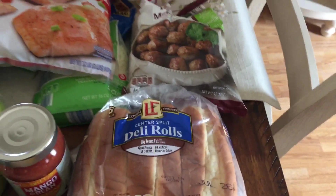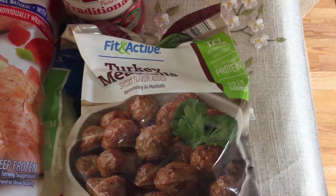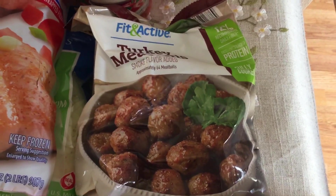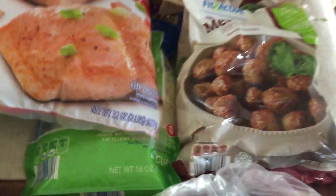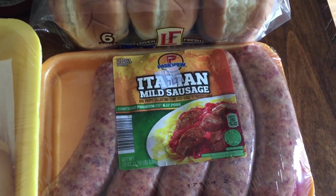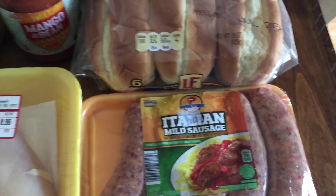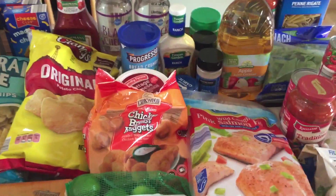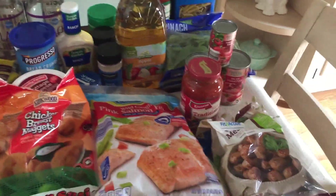Fourth meal is meatball subs using turkey meatballs — the Fit & Active brand — though they also have regular meatballs for about $4 a pack. That's with the deli rolls, traditional spaghetti sauce at Aldi which is always 99 cents, and mozzarella cheese. Fifth, an Italian sausage mix — the Italian sausage was $1.99 — with peppers, zucchini, and any leftover squash. I'll start posting recipe videos today and will have videos up for all five recipes this week.